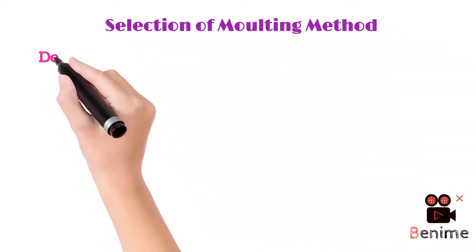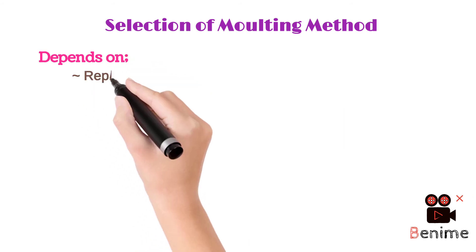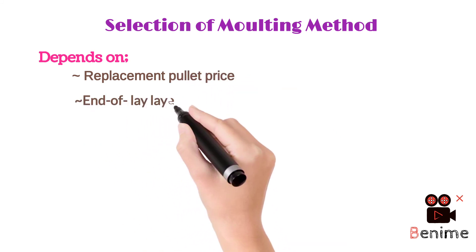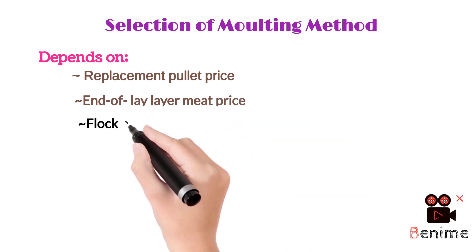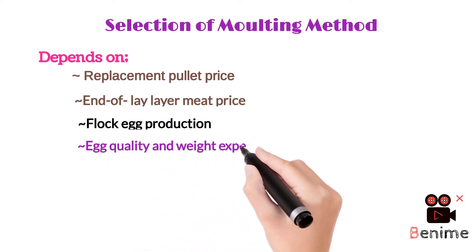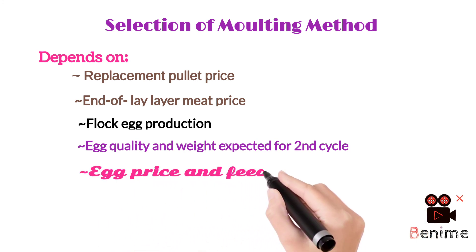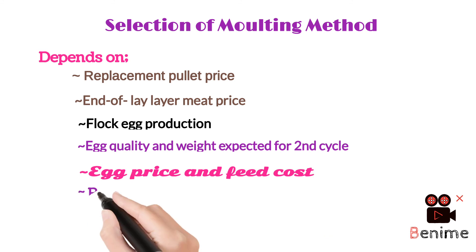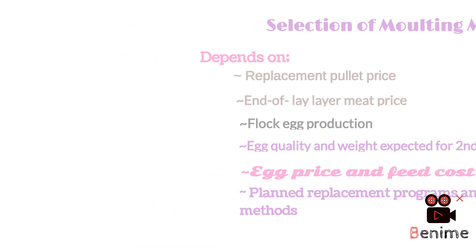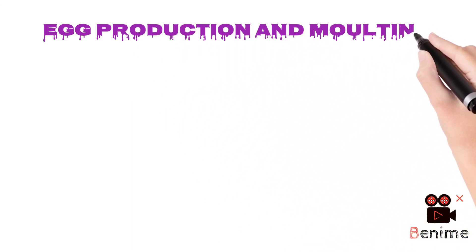Selection of a particular molting method depends upon various factors, for example: replacement pullet price, end-of-lay meat price, flock egg production, egg quality and weight expected for the second cycle, egg price, feed cost, plant replacement programs, and the employed methods that influence molting method selection.